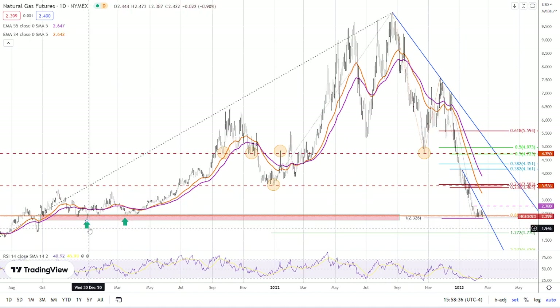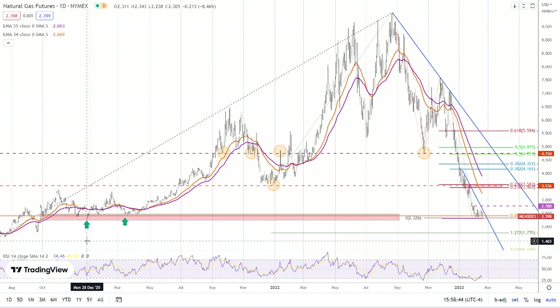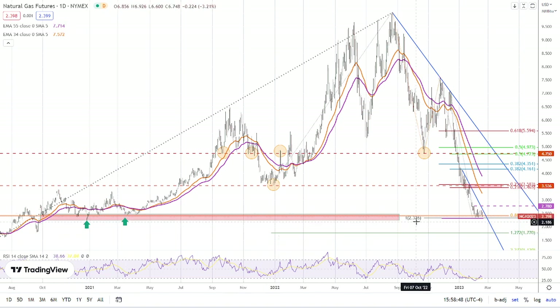What we're watching are this low over here, around 223 and 224, and this 233. If we do break lower, that break lower would be a decisive drop below 234, and then a daily close below 234, then we head to 233 or 232.